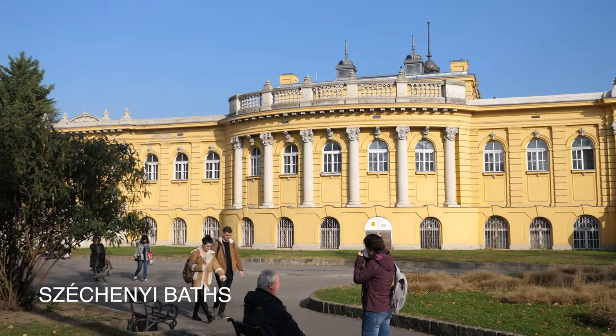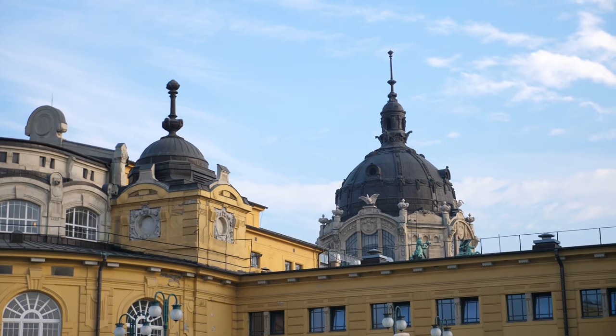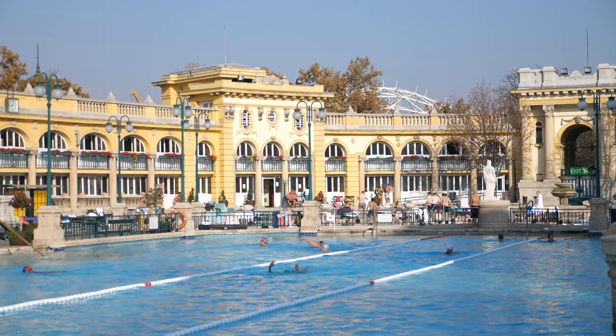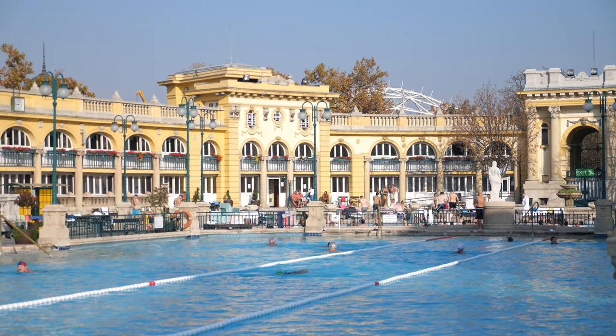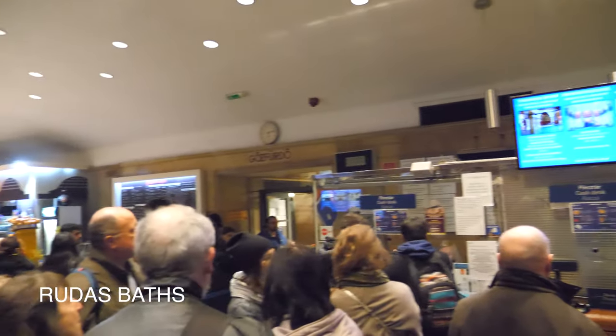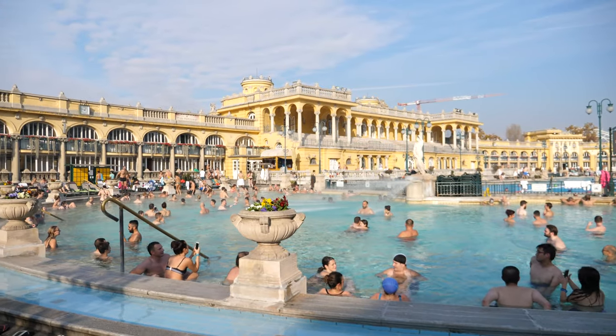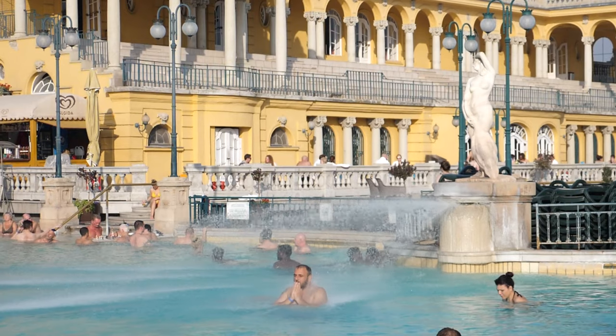Our quest to explore the Budapest Baths continues. Today we are going to the most popular bath called Széchenyi. It's spacious, with lots of different pools, a great price, and the architecture is beautiful. It's much better than the chaos and complexity of Rudas Baths. There's a lot of people here, but it doesn't feel like it — a perfect place to relax.